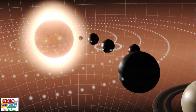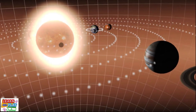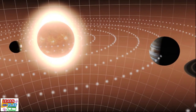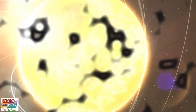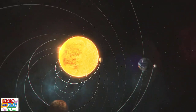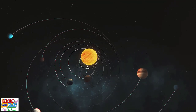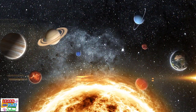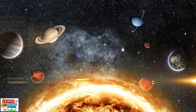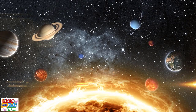The solar system is a fascinating topic to explore. It is estimated to be around 4.6 billion years old. We have only learned about the eight planets that surround the sun, but there are more than 170 moons, millions of comets and asteroids, as well as dwarf planets that are yet to be explored. You can think of the solar system as our very own neighborhood, with all the planets as our neighbors that orbit around one central star, which is our very own sun.